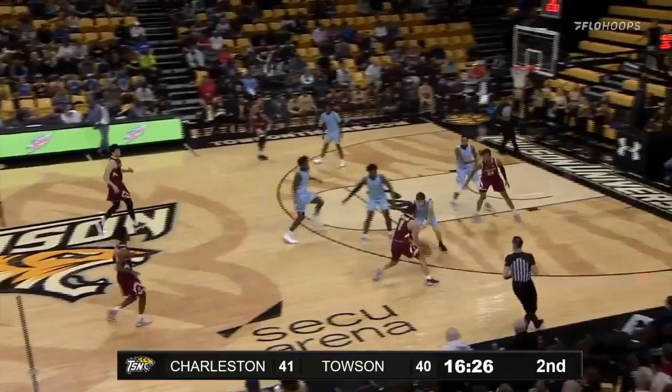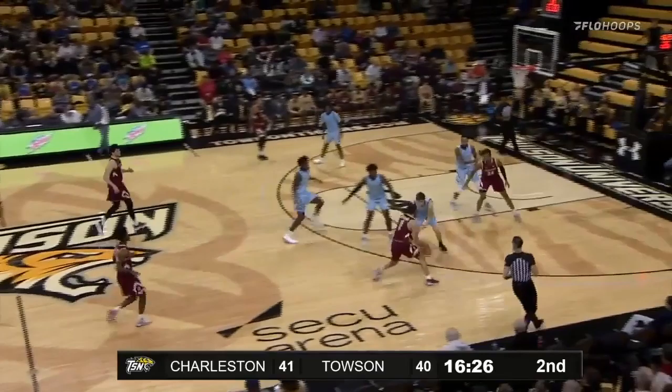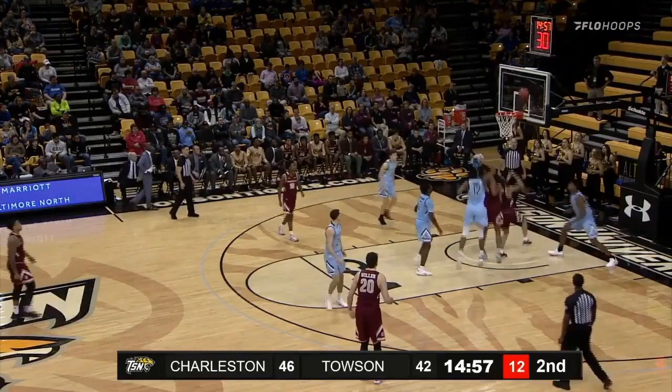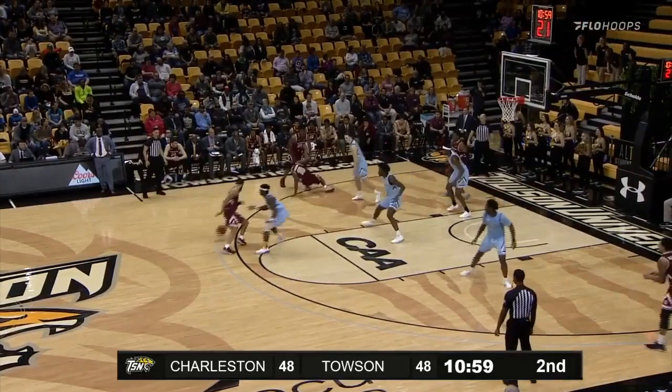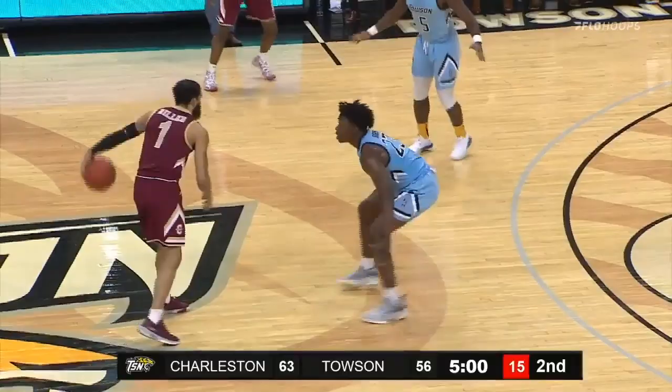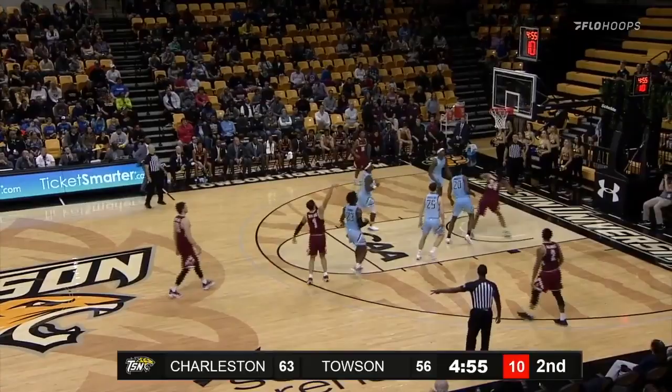Here goes Riller. Kick out to Miller, knocks down the triple. Riller stopped by Beecher. Great head fake and follow, and gets it to fall. Towson's done a good job on Riller — just two points here in the second half. It's tough to trap Riller. Riller's going to use the Miller pick. Outside shot is good. Stolen by Grant Riller.